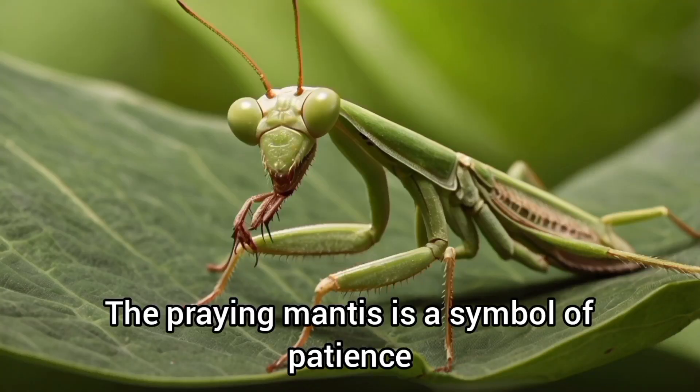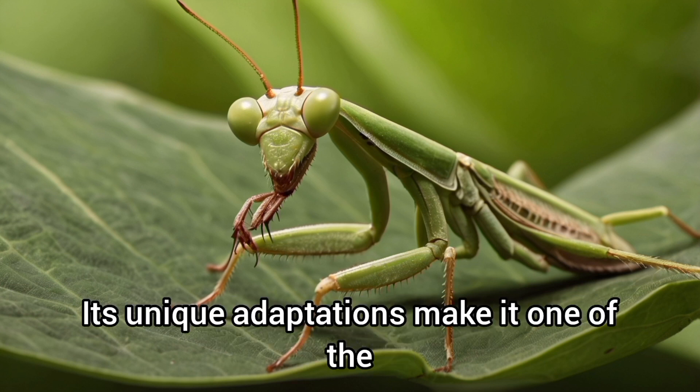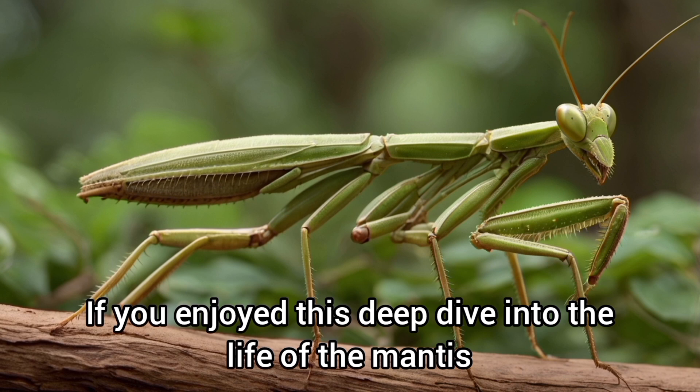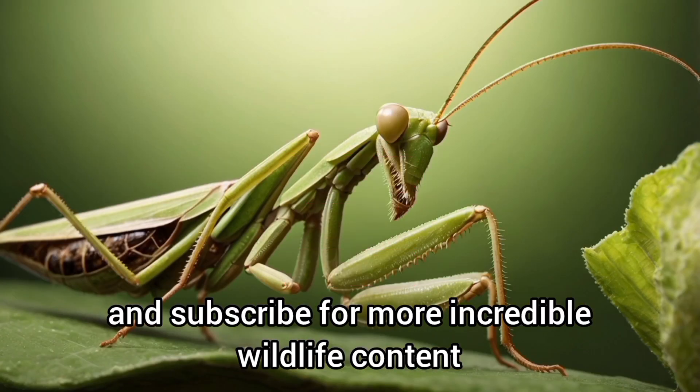The praying mantis is a symbol of patience and deadly precision. Its unique adaptations make it one of the most fascinating predators in the insect world. Thanks for watching this episode of K-Box Animals. If you enjoyed this deep dive into the life of the mantis, don't forget to like, share, and subscribe for more incredible wildlife content.